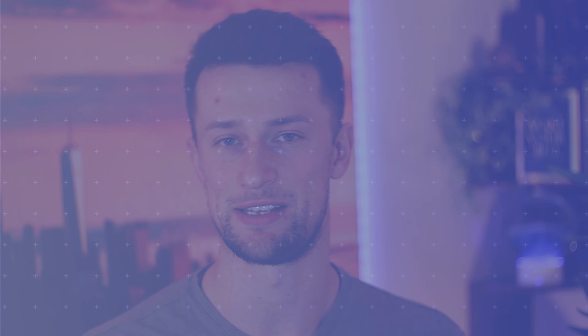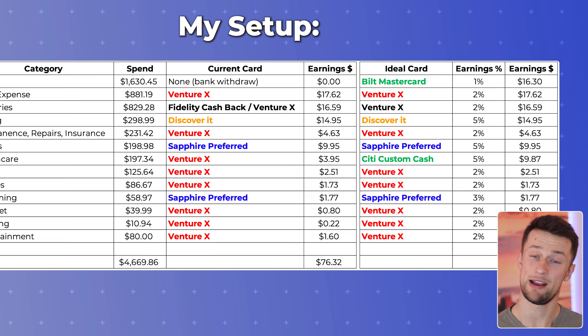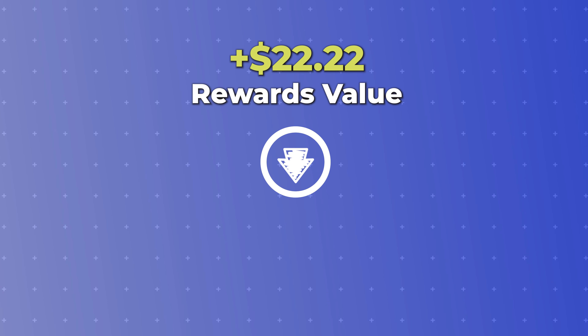So what are these small shifts — adding the Bilt Mastercard and the Citi Custom Cash — doing to my actual returns? If I retroactively applied those optimizations in January, before I was making $76.32, but by optimizing my setup with those two improvements, I'd elevate my earnings to $98.54 for that same month. That's over $20 of difference a month without adding a single dollar in annual fee. Over the course of the year, that increases my earnings by $266. That is a massive difference — and I think almost anybody, if someone walked up to them on the street and said, 'Hey, do you want $266 for doing almost absolutely nothing, and you get that every single year,' would say absolutely, sign me up.